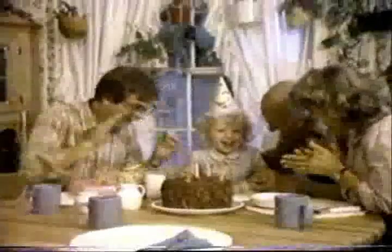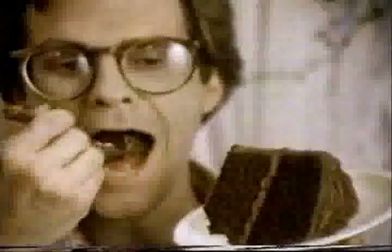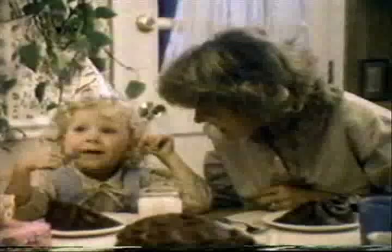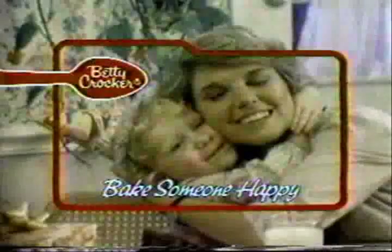Recipe for a happy birthday. First, take one Betty Crocker Super Moist Cake. Putting in the mix makes it so incredibly moist, it's super moist. Next, top with Betty Crocker Creamy Deluxe Frosting — so buttercream creamy, it's like homemade. Super moist and creamy deluxe together — they're the recipe for America's favorite cake and frosting. For a happy birthday. You and Betty Crocker can. I love you, Mommy. Bake someone happy.